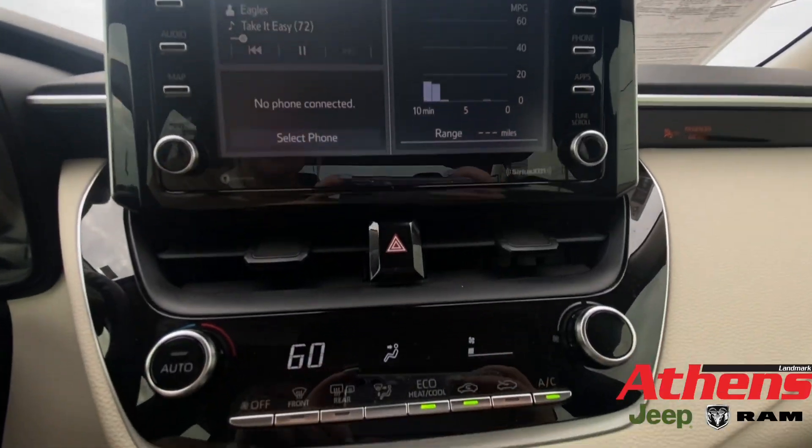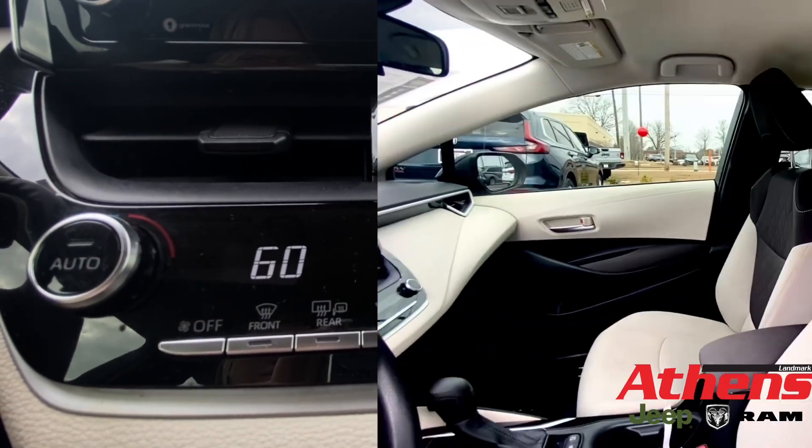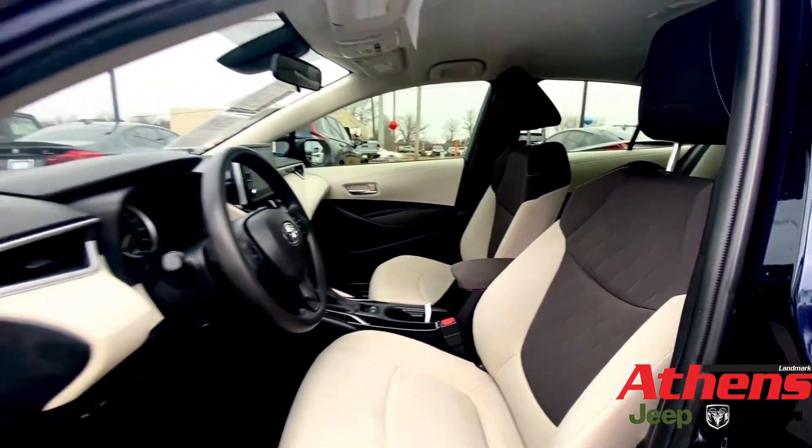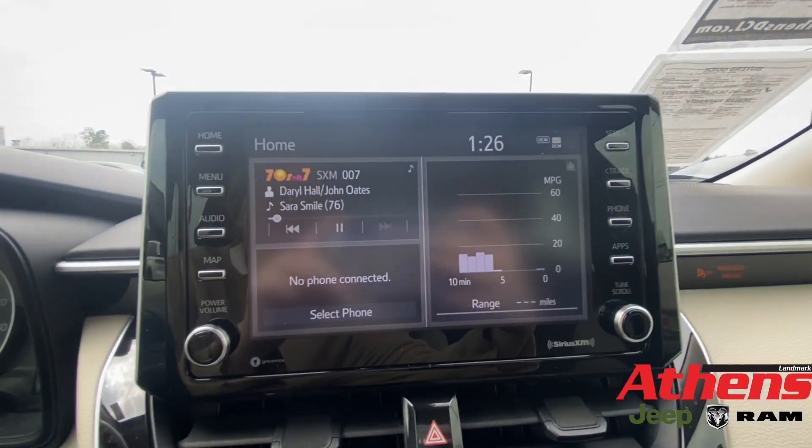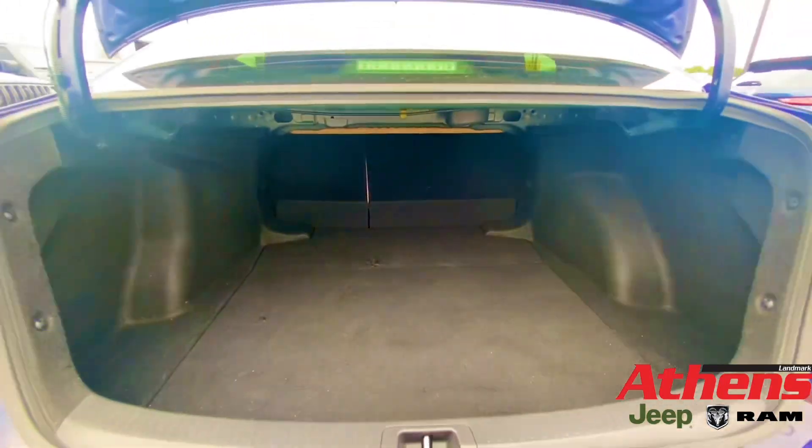Right below your touchscreen display is where you have all your air and heat controls. It has a really cool black and white theme going on throughout the whole interior. It has this large touchscreen display with Apple CarPlay. The trunk is very spacious.